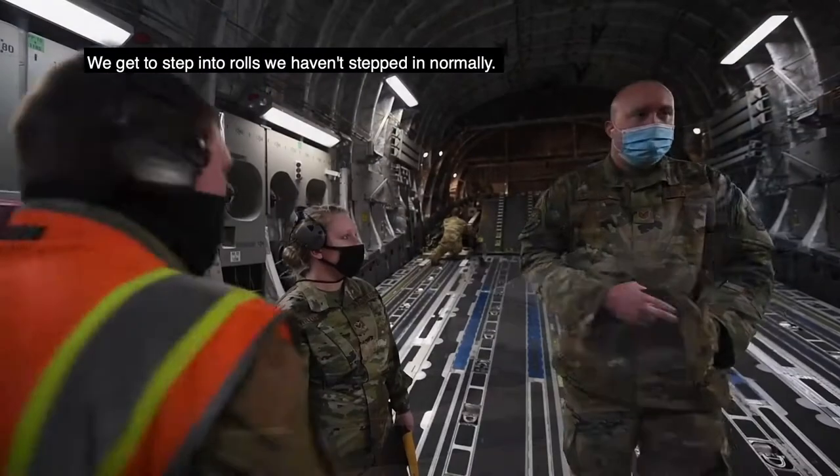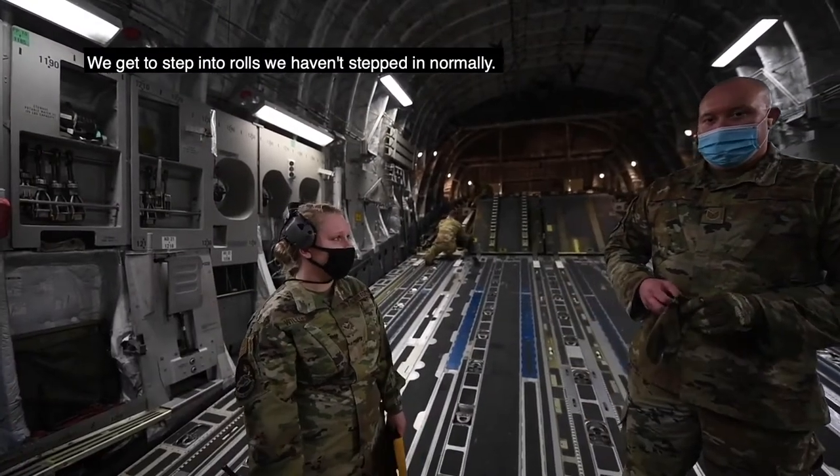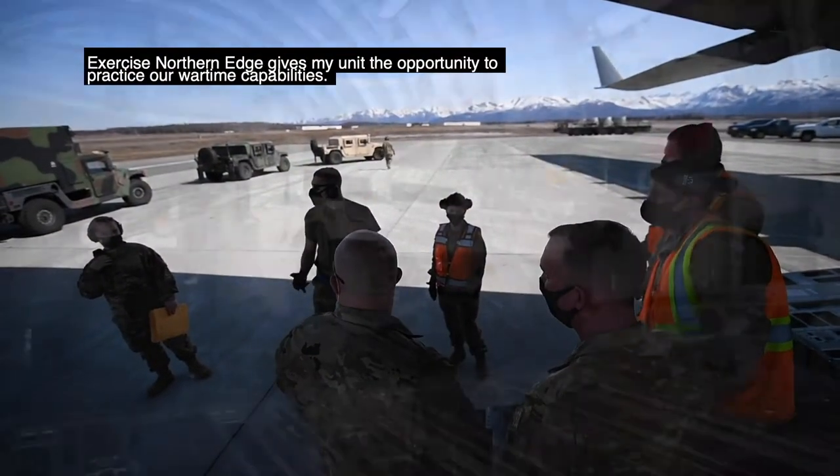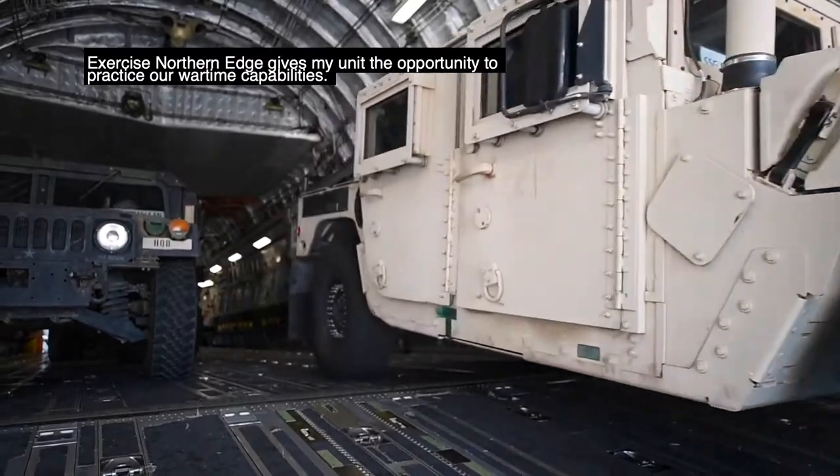We get to step into roles that we haven't stepped in normally. Exercise Northern Edge gives my unit the opportunity to practice our wartime capabilities.